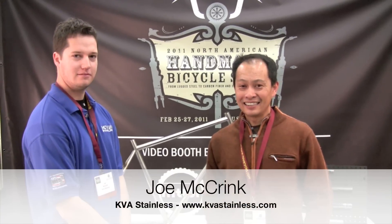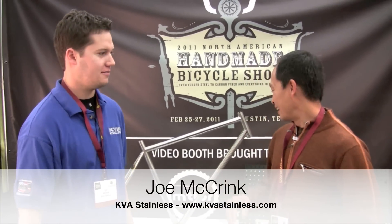I'm here with Joe from KVA Stainless and they make beautiful tubing. So Joe, tell us about your company, what do you do?